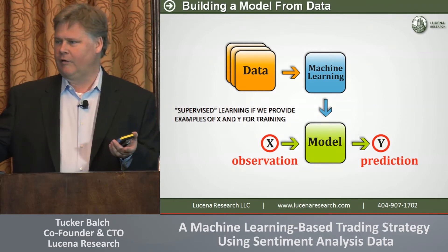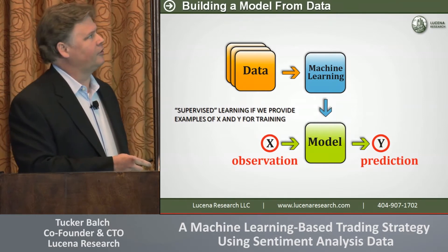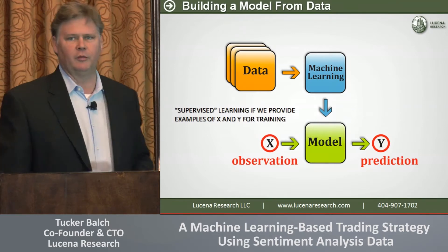All that supervised learning means is you have an input, you know the output, you give those examples to the learner through this historical data, and it's got a model.